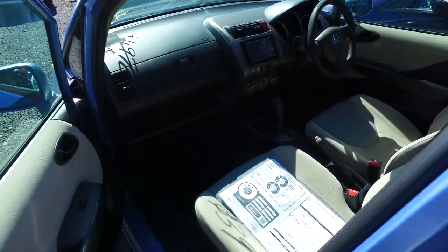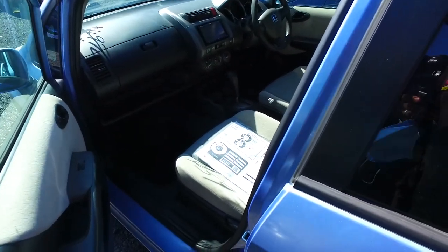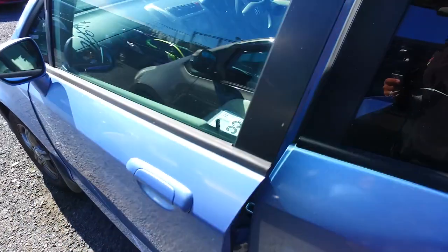Now as I was mentioning, it is not the tidiest car. It is a trade-in, it's not a freshly imported one. I don't think you can actually import these anymore.